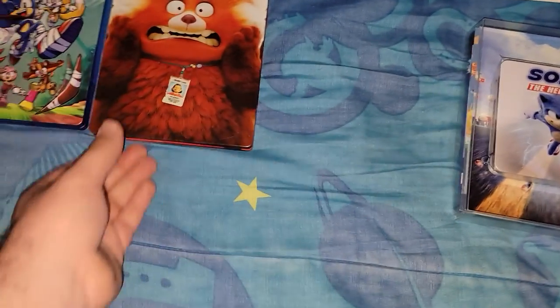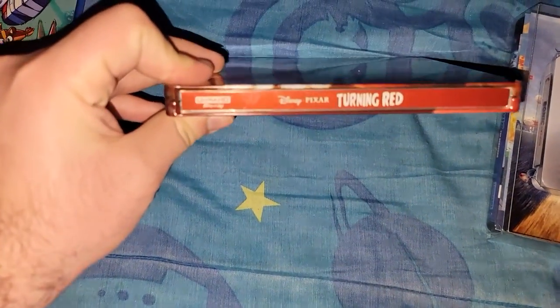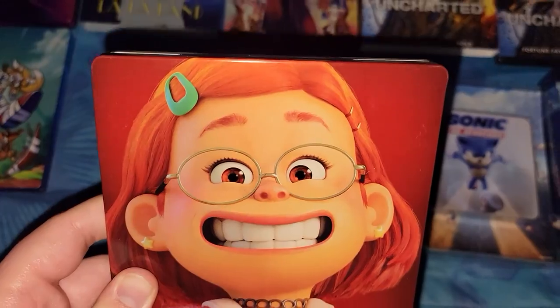That's the first one. The next one — that's the front — my third copy of this movie: the 4K plus Blu-ray from Disney Pixar's Turning Red. Pretty good movie. Here's the back.